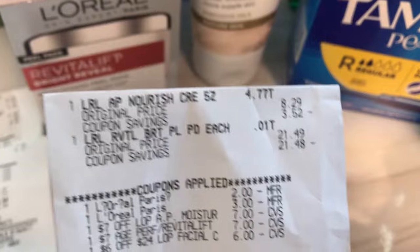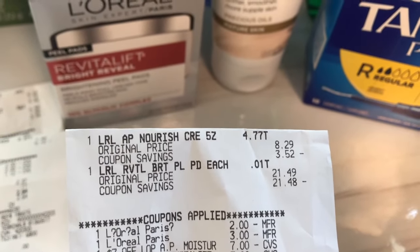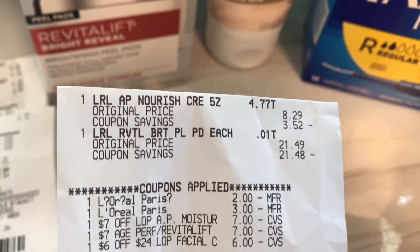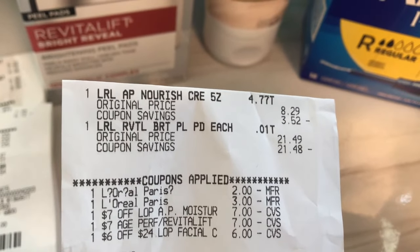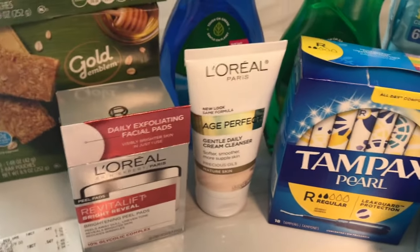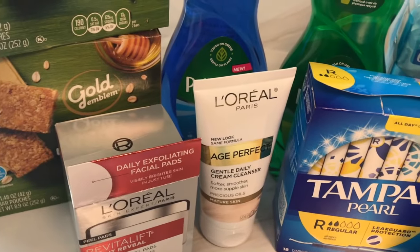Here is my receipt. I picked up the Revitalift and the Age Perfect Cream Cleanser. The $2 and $3 digital coupons came off, plus the two $7 CRTs and the $6 off $24. I paid $4.78, and got back the $10, making it a $5.22 moneymaker.